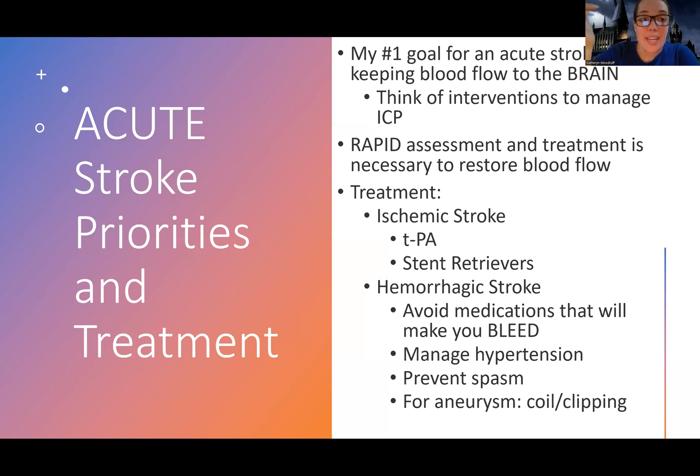We want to do a rapid assessment. This is something we call a code stroke — we have a team of individuals that comes and we get things done stat. A lot of people are working on this patient getting everything done at once. We're effectively trying to restore blood flow because time is brain, just like with a heart attack where time is muscle — time is brain.